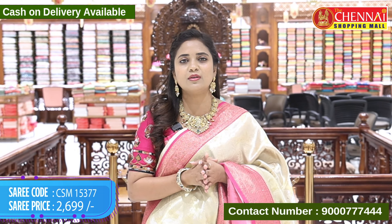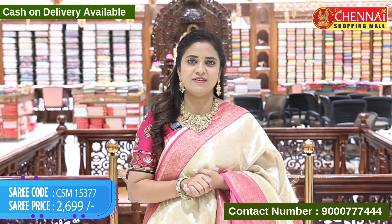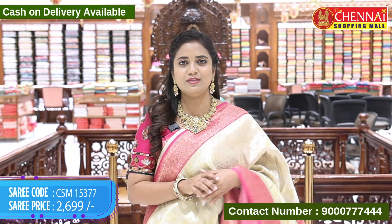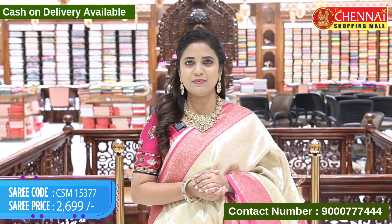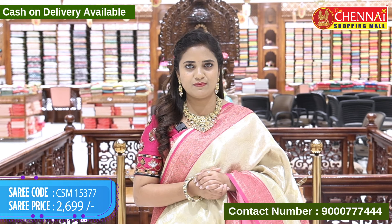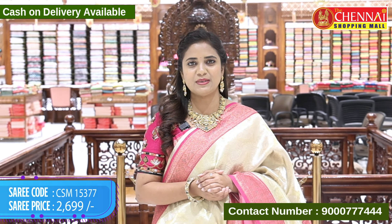This Banaras tissue is very heavy, super heavy, at a very affordable and budget-friendly price. Don't miss the collection — it's a beautiful color. Purchase this one. Take a screenshot and share it on our WhatsApp number 9000-777-444. Or you can also shop from our website, www.thechennaishoppingmall.com.